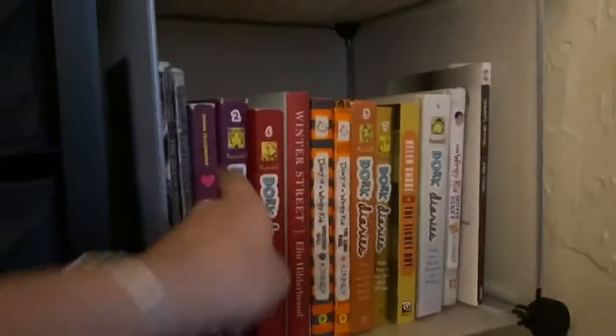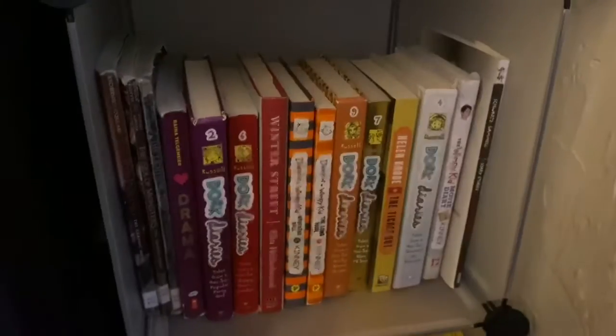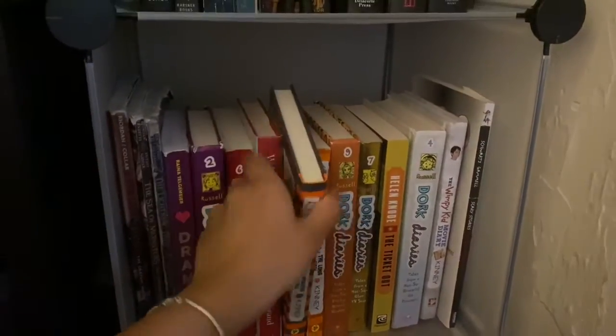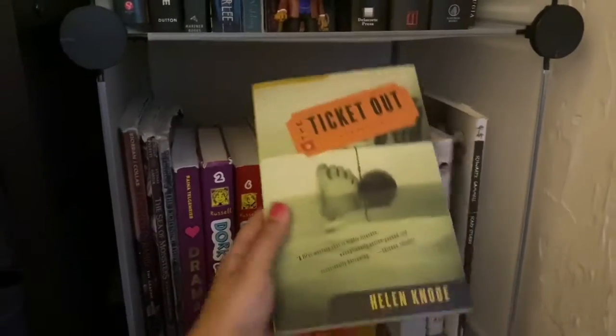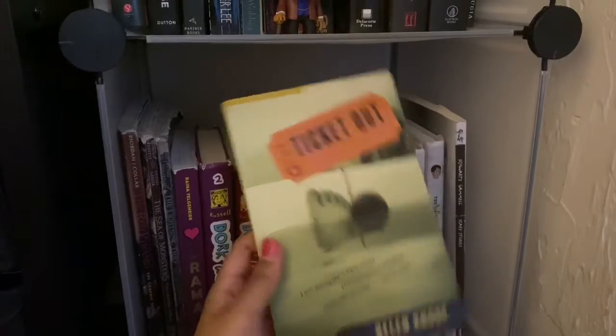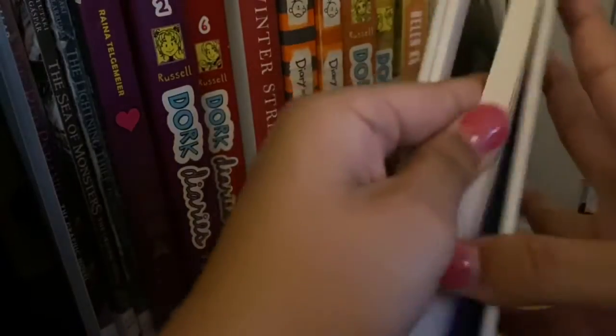I have some Dork Diaries — the book series I grew up on. I used to have the whole collection but I gave it away to my library. Here are some Diary of a Wimpy Kid books — I love that series. Here I think this is a thriller called Ticket Out by Helen Knob. I also have the Diary of a Wimpy Kid Movie Diary, which goes through the process of making the movie.